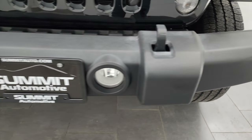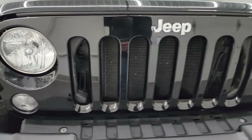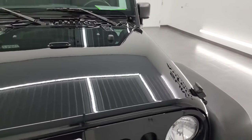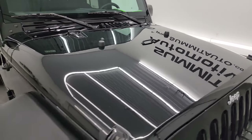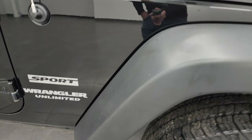Front bumper has no major dents or dings. It does have the factory fog lights, and the headlight lenses are nice and clear. You get the seven-slotted grille on there. The hood is in great shape — no major dents or dings — and the passenger-side front fender is in nice condition as well.